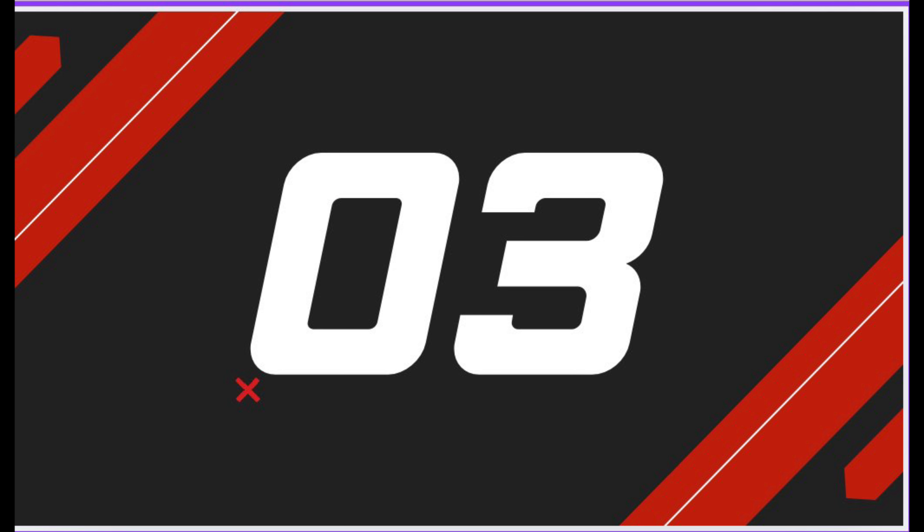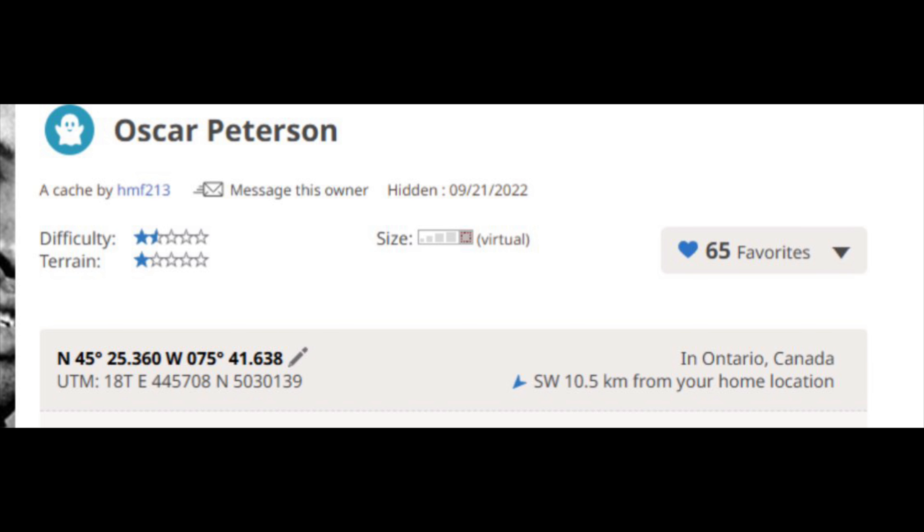Oscar Peterson by HMF213 is third on the list and our third virtual cache. A simple question must be answered and a photo of yourself at the location must be provided to log the find. Its GC code is GC9P6TX.